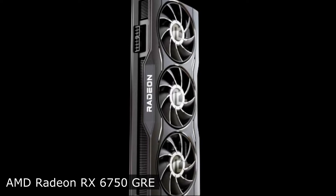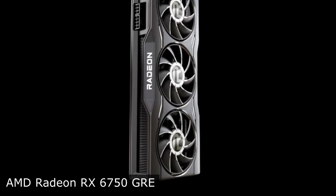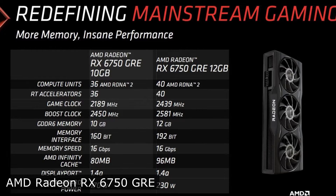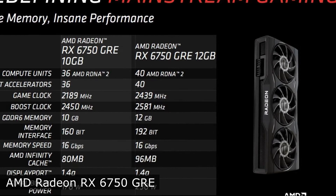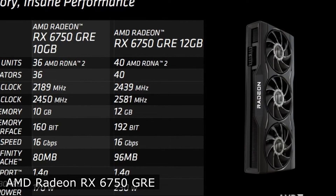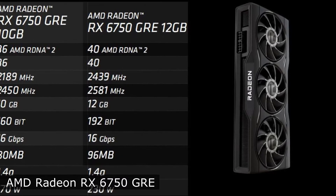At the same time, the price of the novelty, even in the top version, is less than $300. The major version of the video card with 12GB of video memory, a 192-bit bus, and a memory speed of 16GB per second is based on the Navi22 graphics processor with 96MB of Infinity Cache.